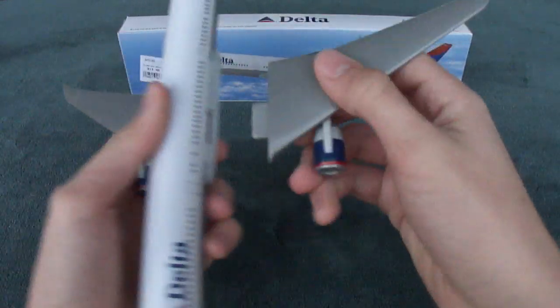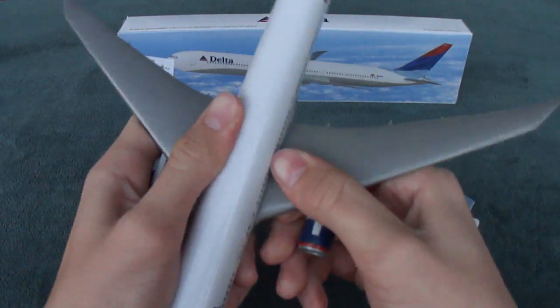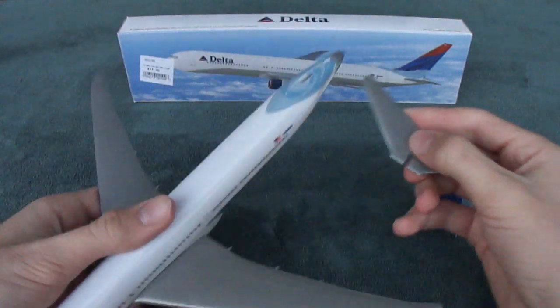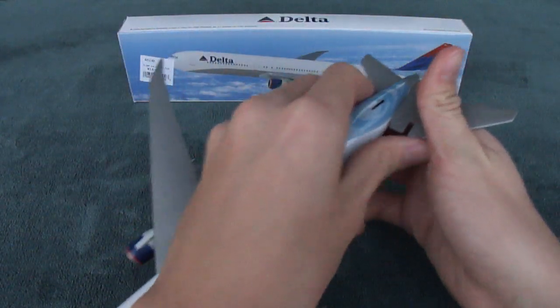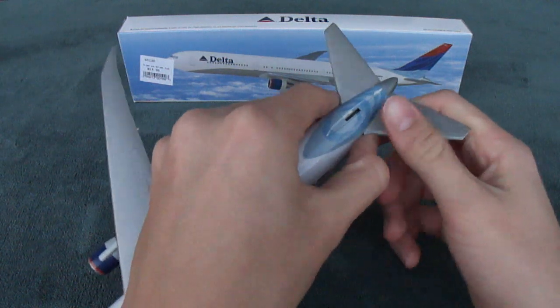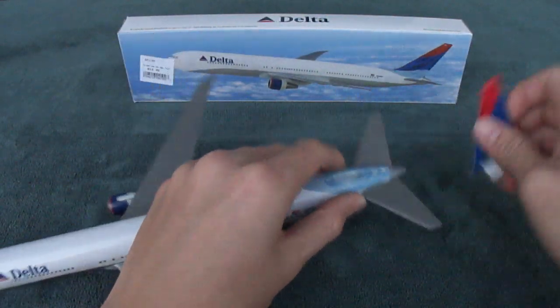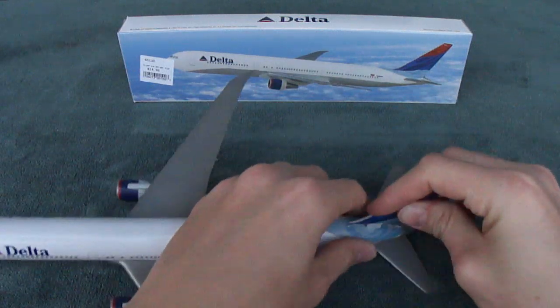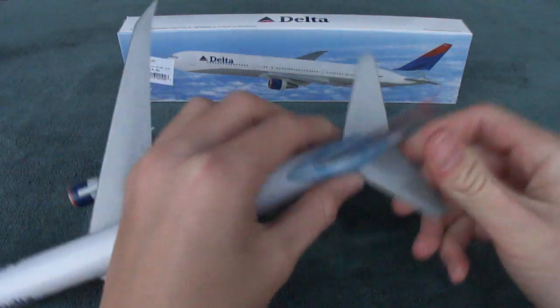I also have the Boeing 777-200 and the MD-88 of Delta by Flight Miniatures. I'll do some unboxing videos of those later. The MD-88 is my favorite because it's in the paint colors before 2004, before Delta started repainting their planes in these colors. And those are personally my favorite.